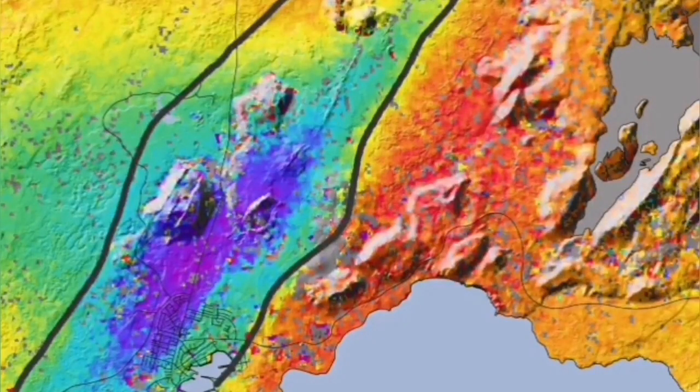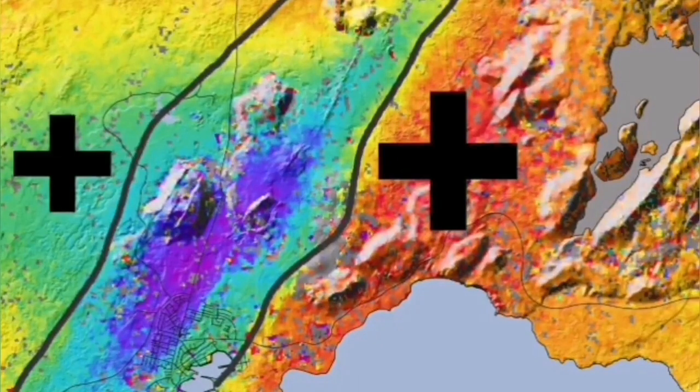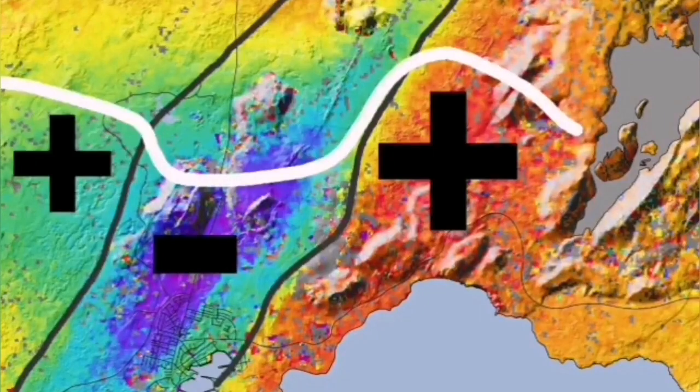We measure these things, and we have evidence now: 1 meter, 1.3 meters — Grindavík has fallen down, and the general area around it is lower than what it was before.